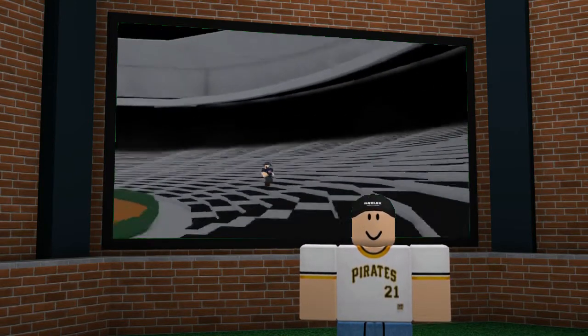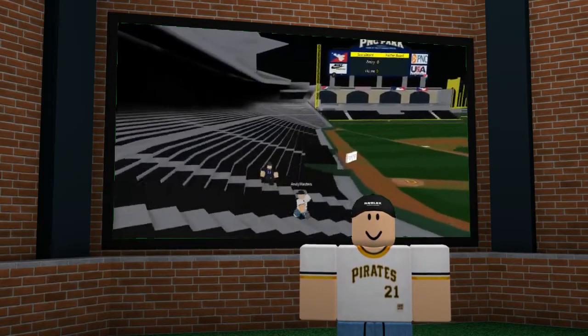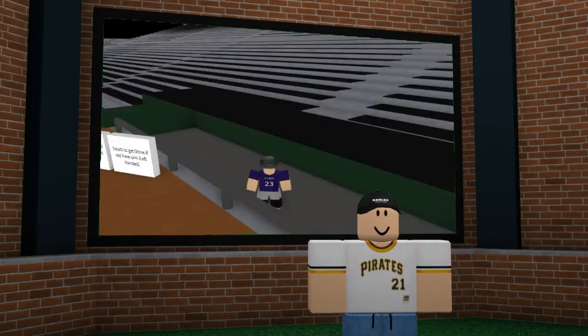I usually sit by the foul pole because I got that cash, bling bling, but you know how it is. I gotta sometimes experience that second deck kind of stuff. However, with this stadium, I can't even get to the second deck. Next, we go to the players' homes — the dugouts.